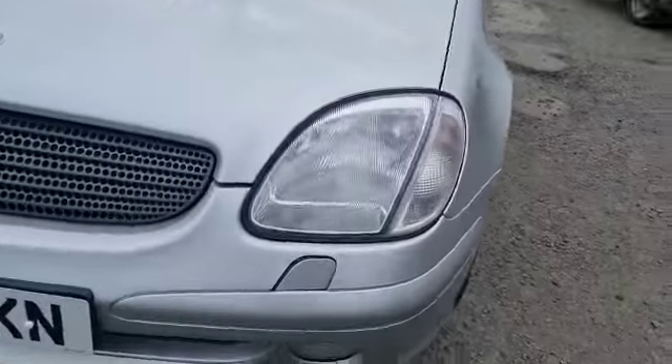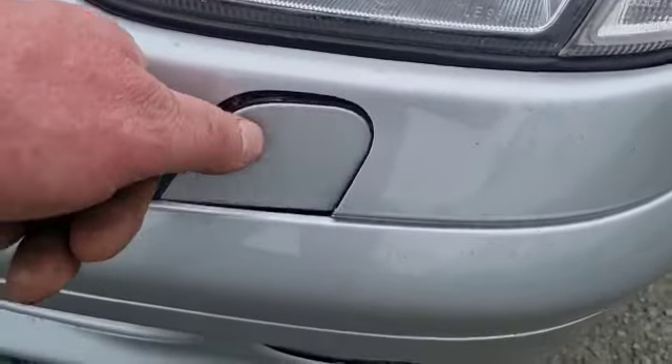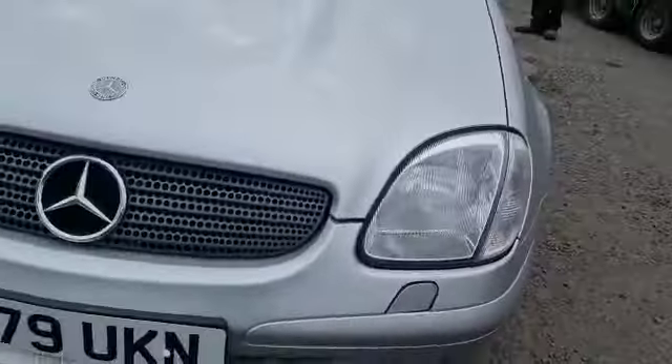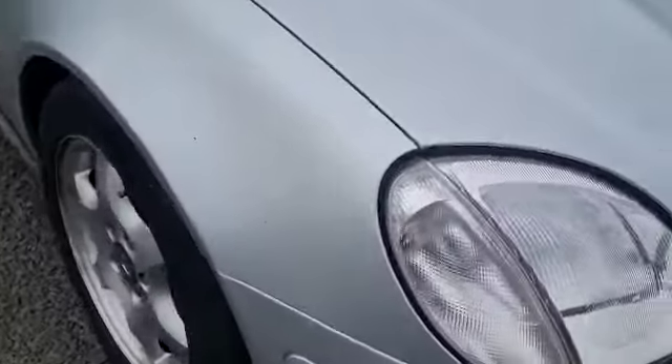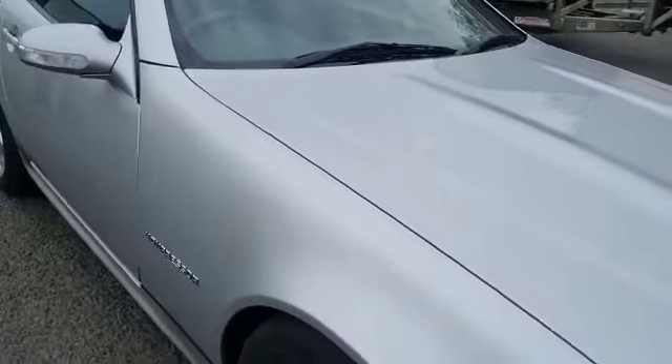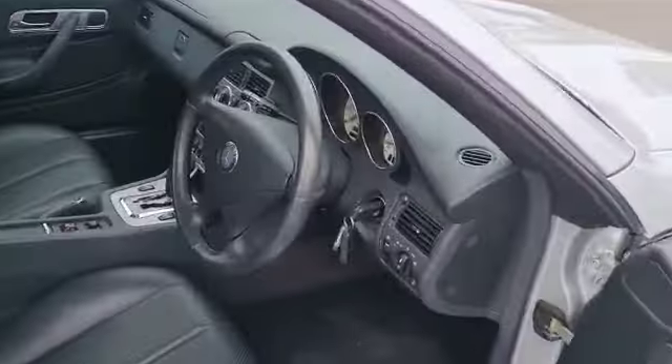It wants the wheels refurbing and there are a couple of tiny little spiders on the front wings that's just not quite sat in properly. A couple of tiny little spiders and that's as bad as it gets — that's as negative as you're going to find. It's a lovely old car and as I said, done nothing — no miles, 26,000 miles.